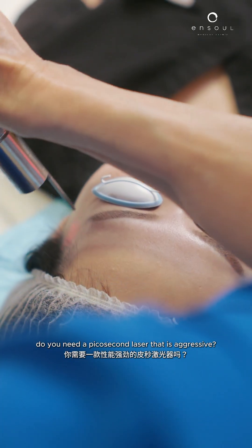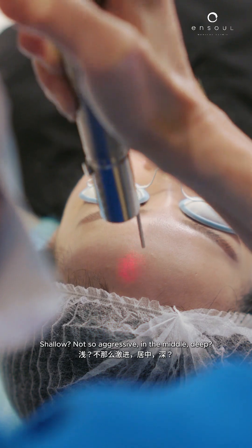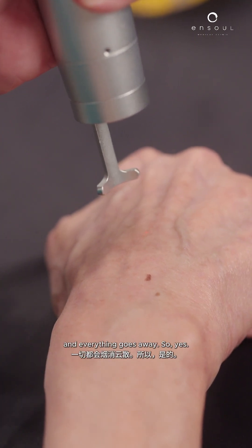Do you need a picosecond laser? That is aggressive, shallow, not so aggressive, in the middle, deep. Is it just the pigmentation? Or do you have to clear the overactive blood vessels, the inflammation, and the basal membrane? Or are you just simple — just clear the brown spots and everything goes away?